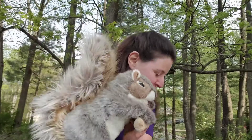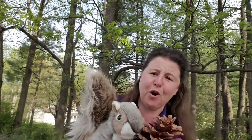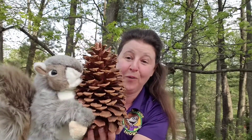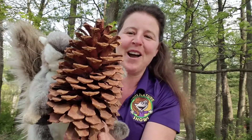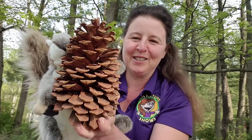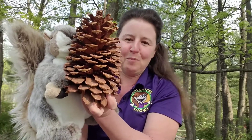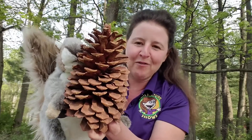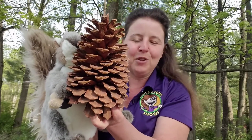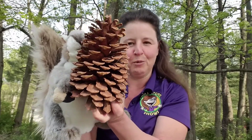But then there are some other evergreen trees — Annie, can you lift this one? That's a big pine cone! This big pine cone comes from a Jeffrey pine, which is found in the Eastern Sierra Nevadas around Reno and that area. These giant pine cones come from pine trees, which are evergreen. Unlike the Dawn Cypress, which loses its needles, the Jeffrey pine and most other pine trees retain their needles.